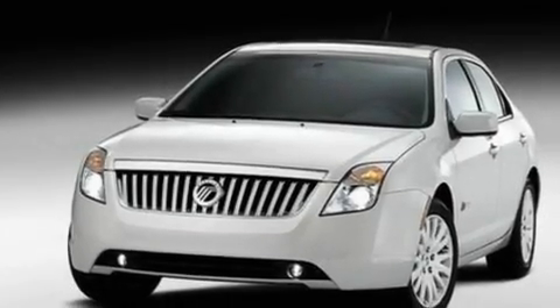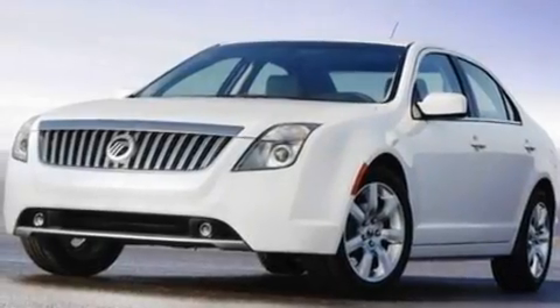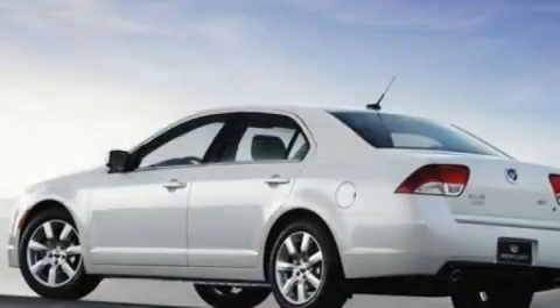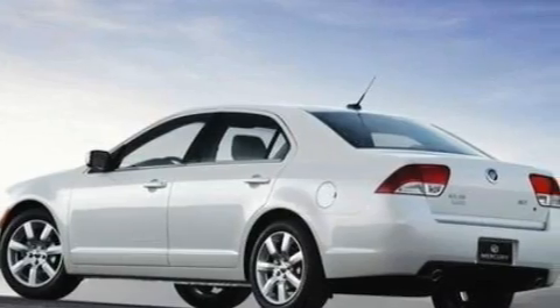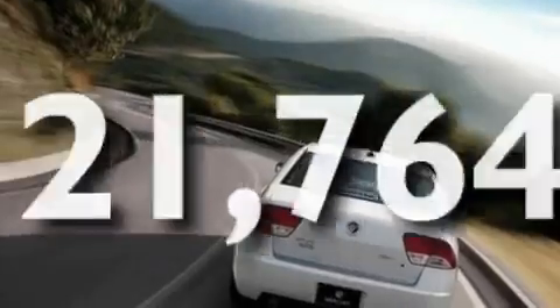Its top features include heated front seats, air conditioning with automatic climate control, cruise control, a six-speaker audio system, leather seats, 17-inch wheels, a security system, a low-tire pressure indicator, an auto-dimming rearview mirror, and this vehicle has fewer than 22,000 miles on the odometer.